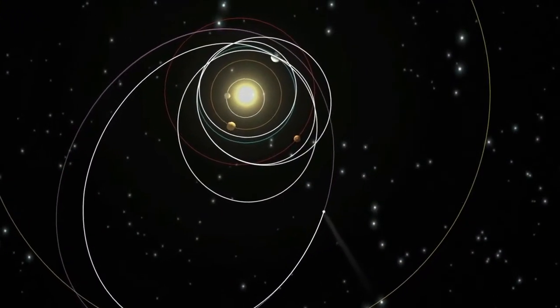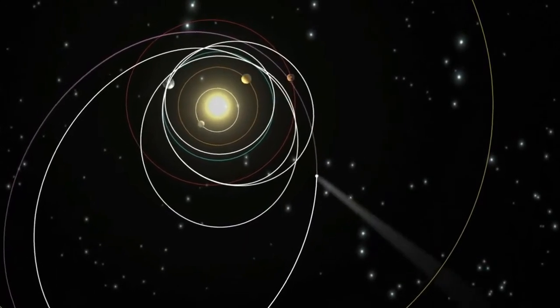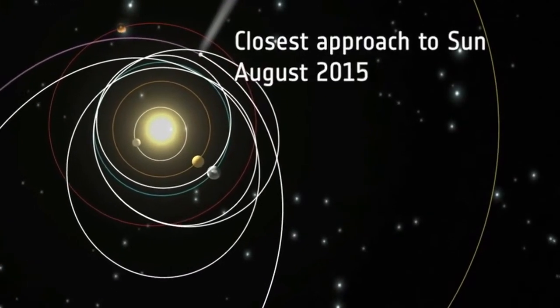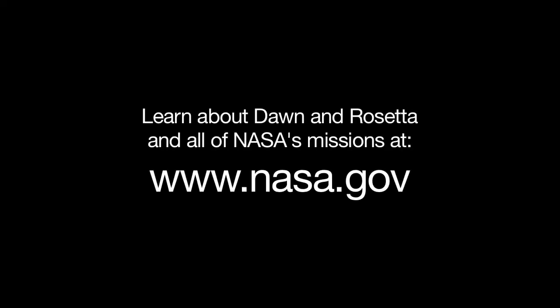The Rosetta mission continues, after it drops off the lander, by tracking with the comet as its coma and tail develop during its trip around the Sun. You can see the latest on the Dawn and Rosetta missions and all of NASA's missions at www.nasa.gov.